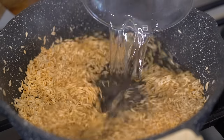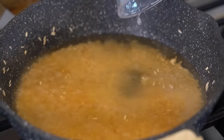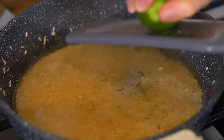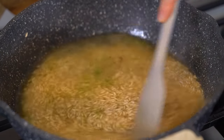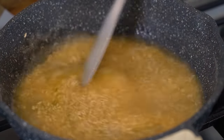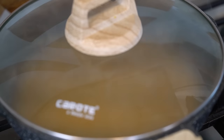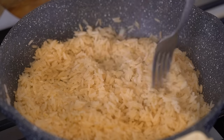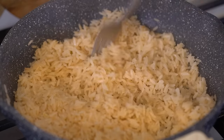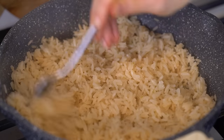Once the rice is toasted and golden, add half a teaspoon of minced garlic and sauté for one more minute. Then add one and a quarter cups of water, two tablespoons of lime juice, half a teaspoon of sea salt, and the zest from one lime. Give it a good mix, bring to a boil, reduce heat to low-medium, cover, and simmer for about 15 minutes.